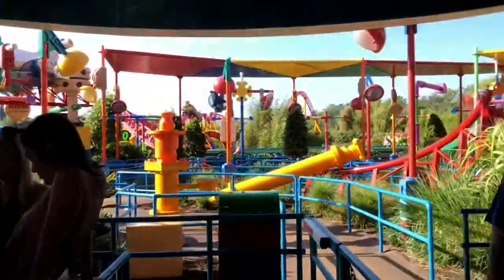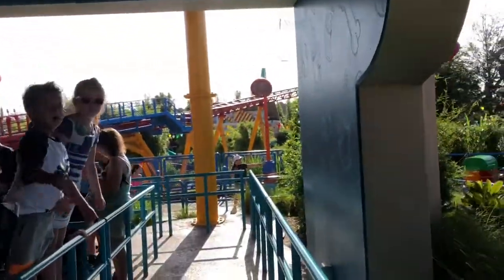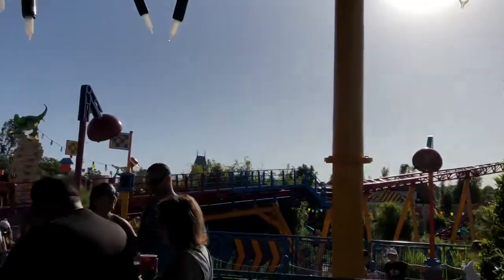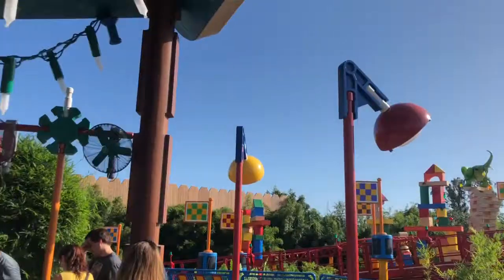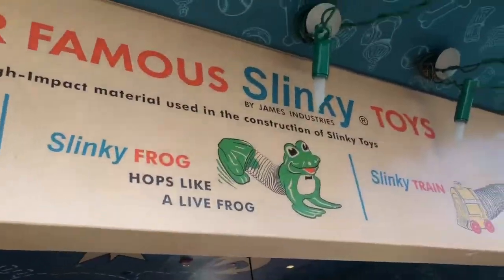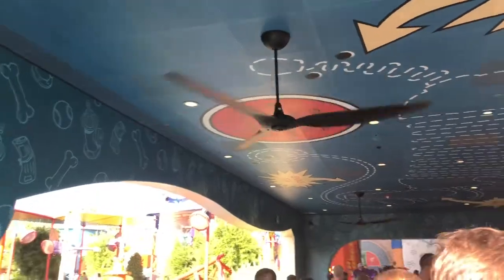First time in a standby queue. The queue is very impressive. So it's almost Halloween here, and I just wanted to see that.